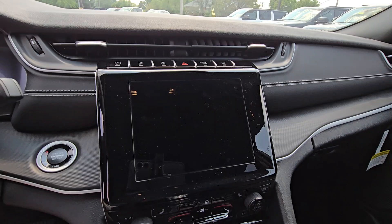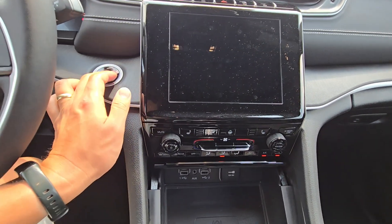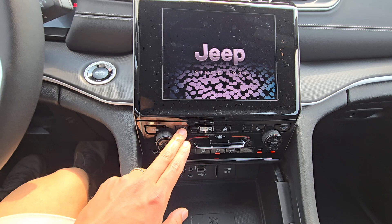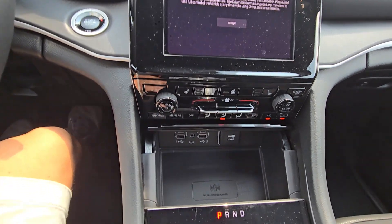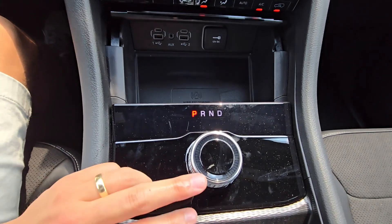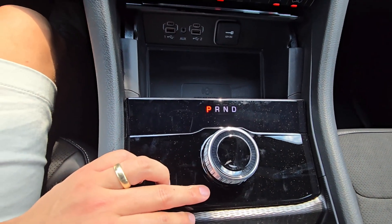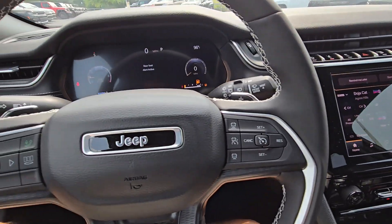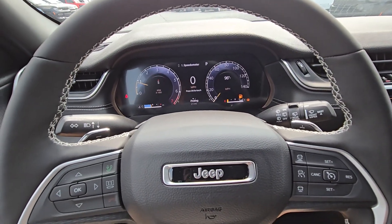Step inside here — this one has a cold weather package, so as you can see it's gonna have heated seats and a heated steering wheel. Three levels of that as well. USB-A and USB-C here as well. You have the dial to go from park, reverse, and drive to shift between those. Right now it just has 21 miles — test drive miles.